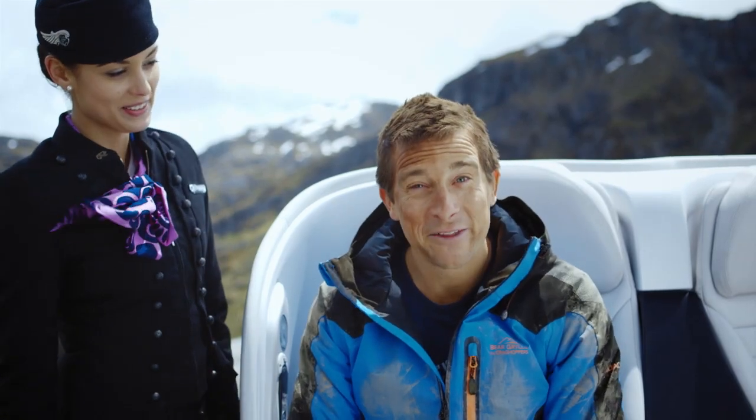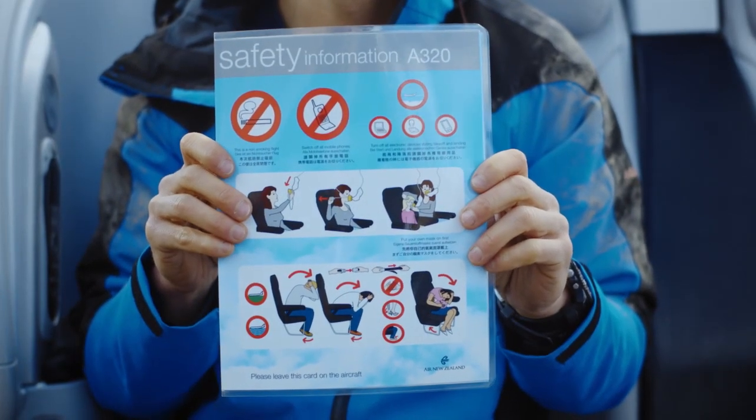So if you missed any of the adventure, take a good look at your safety card in the seat pocket in front of you. From the airline that's committed to keeping New Zealand beautiful, thanks for coming on this journey with us. Have a great flight.